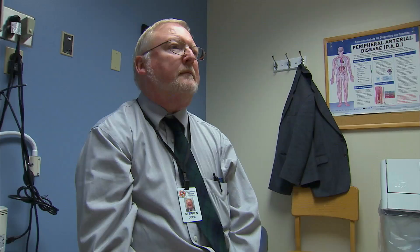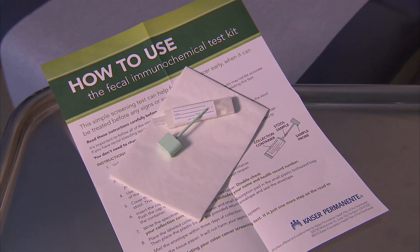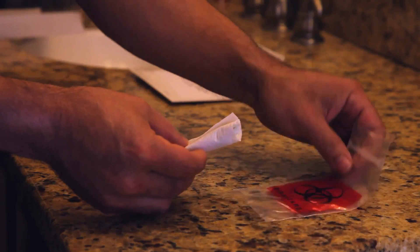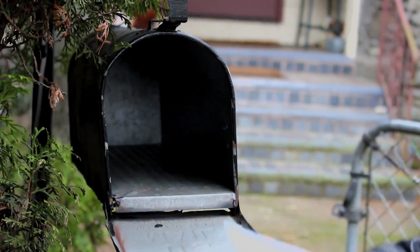The fecal test is yearly and the colonoscopy is every ten years if it's a normal result. The fecal test is something we give you a kit — it's one stool sample done on one bowel movement. You collect it yourself. It's self-contained and you can wrap it up in the packaging given to you and put it in the mail and send it back to Kaiser.